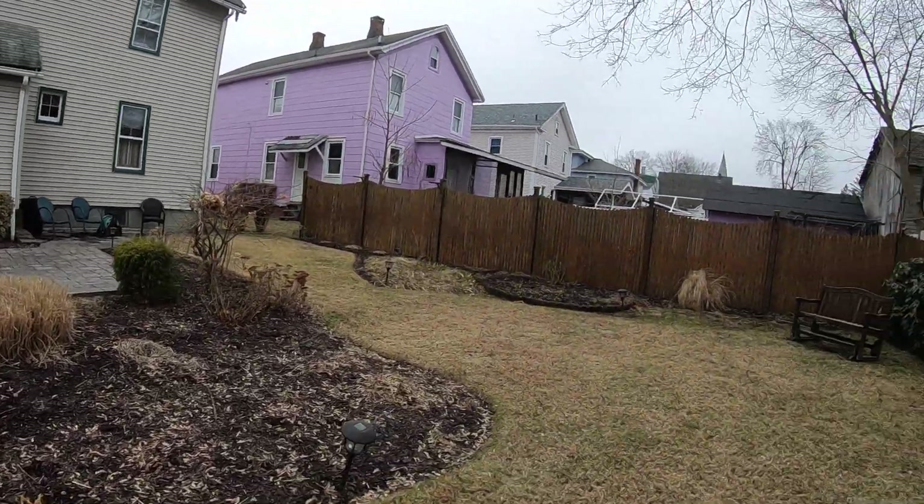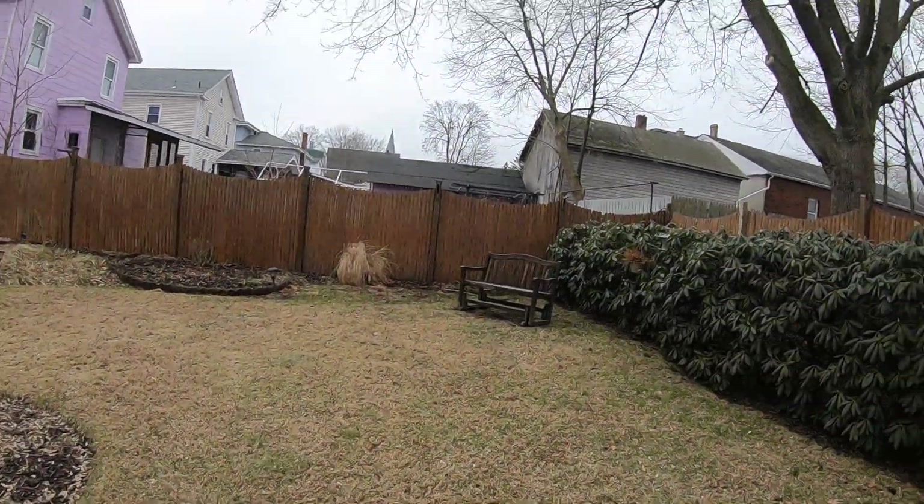If you have any questions, please feel free to give me a call. That would be Dominic Tifani with REMAX here in this beautiful city of Port Jervis. You can hear the birds chirping — we're ready for spring. Thank you.